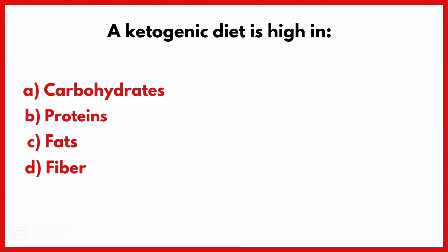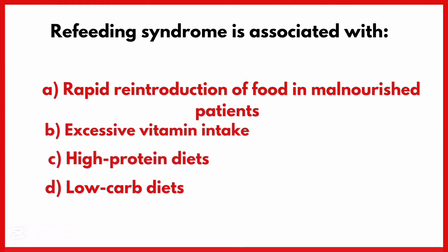A ketogenic diet is high in. Correct answer is Option C: Fat.